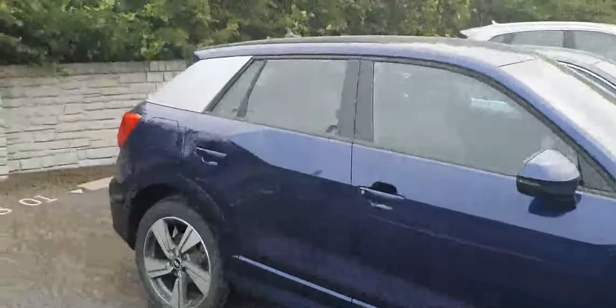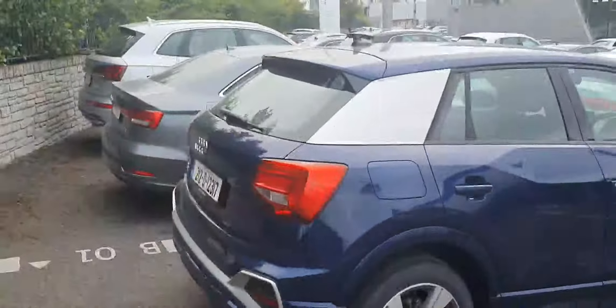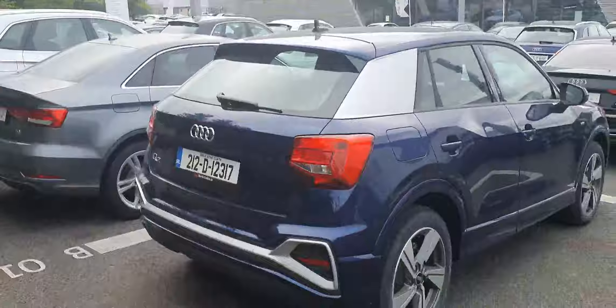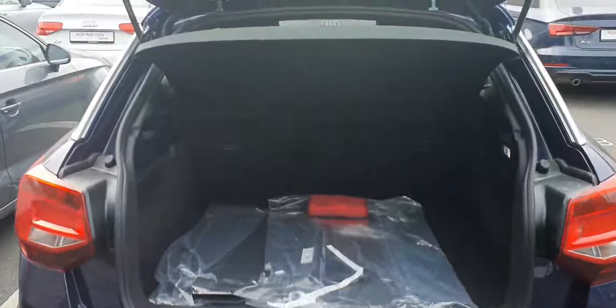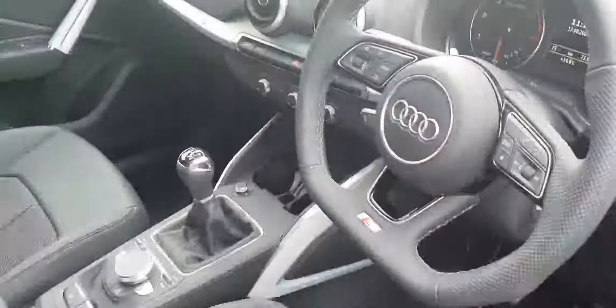Really spacious boot in the Q2, plenty of legroom with a half leather S-Line interior, S-Line flat-bottom steering wheel with leather multifunction and cruise control.